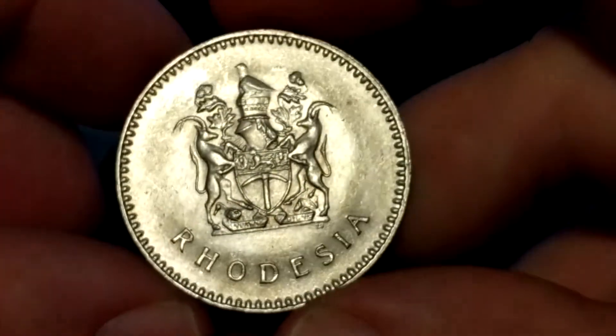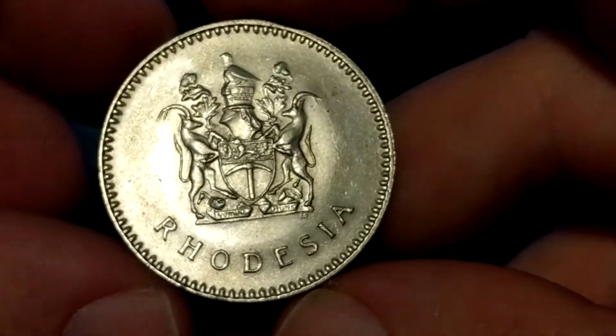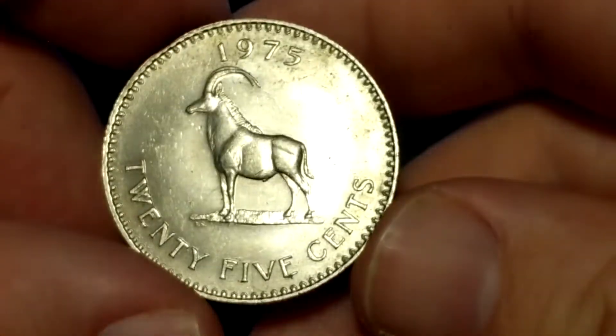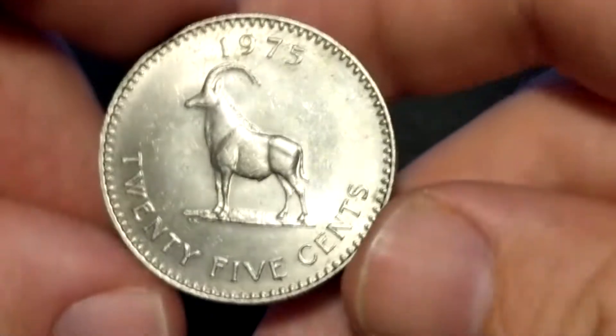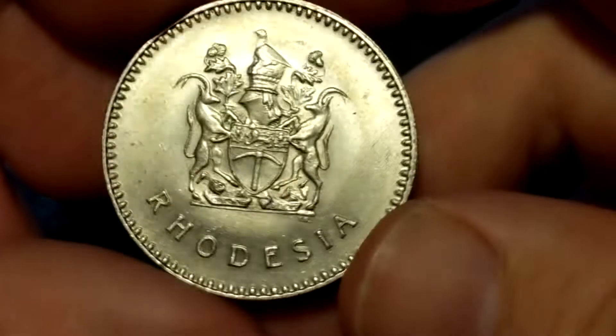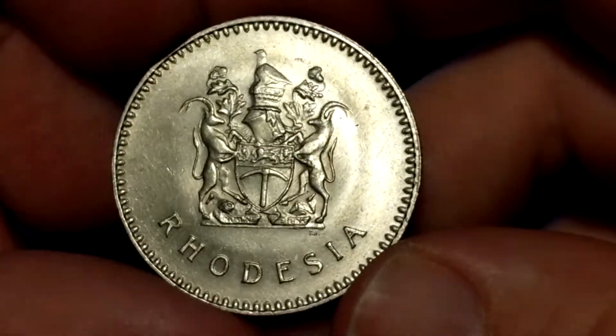This is a really cool quarter piece from Rhodesia — very large and somewhat rare, actually. I'm finding that this sells for probably about $7.00, and it's in spectacular condition.